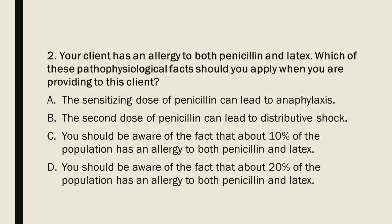Question 2: Your client has an allergy to both penicillin and latex. Which of these pathophysiological facts should you apply when providing care to this client? A) The sensitizing dose of penicillin can lead to anaphylaxis. B) The second dose of penicillin can lead to distributive shock. C) About 10% of the population has an allergy to both penicillin and latex. D) About 20% of the population has an allergy to both penicillin and latex.